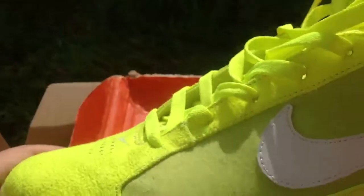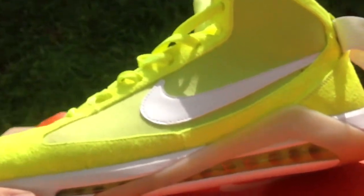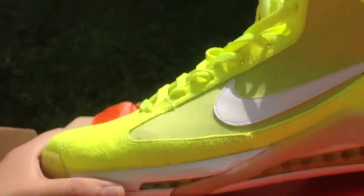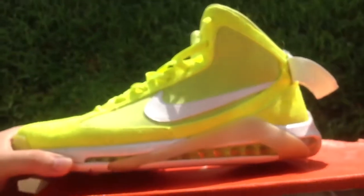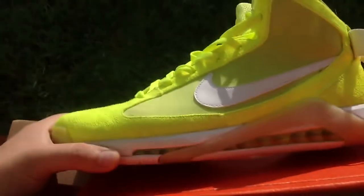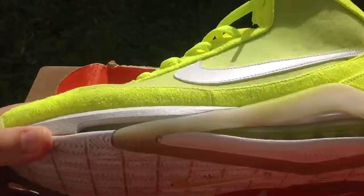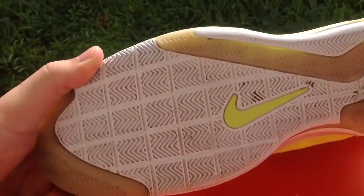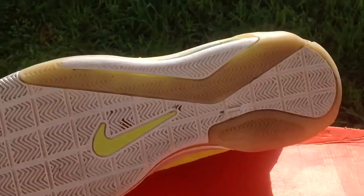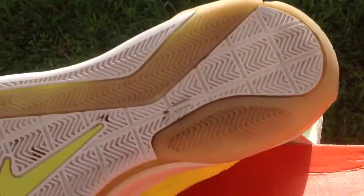Here's the lateral side of the sneaker. As you can see, here's the bottom — no wearing down anywhere. These are lightly used, with the neon green laces.